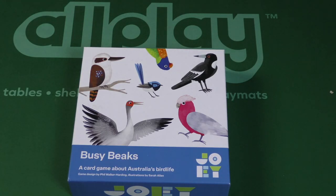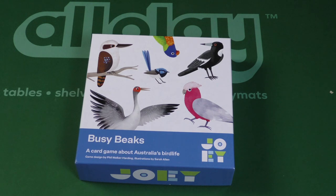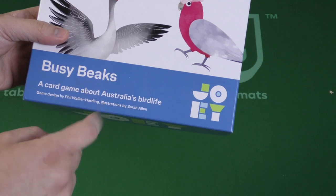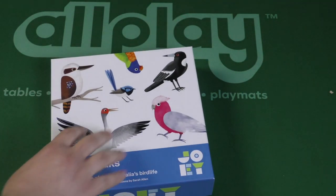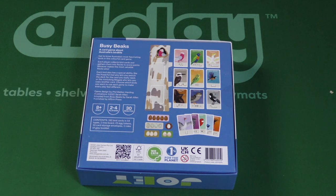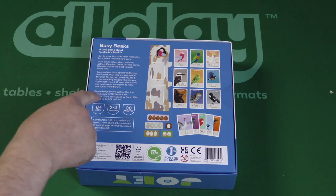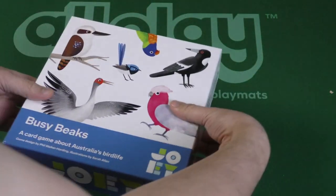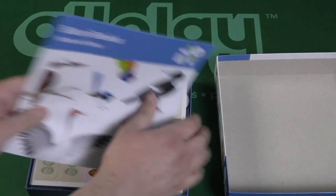Welcome to another Dice Tower daily unboxing video. Today we're looking at Busy Beaks, a card game about Australia's bird life from Joey Games. Joey Games was started by Phil Walker-Harding, the designer, and Meredith Harding, his wife. Illustrations are by Sarah Allen. Each player collects bird cards and gathers them into flocks to score points — whoever makes the most valuable flocks wins. Ages 8+, 2-4 players, 30 minutes — right in Phil Walker-Harding's sweet spot.